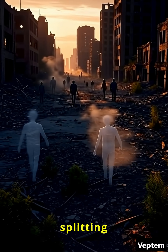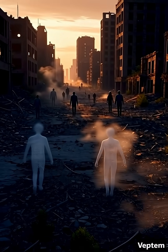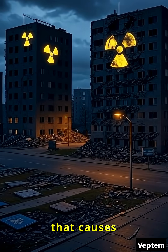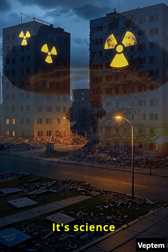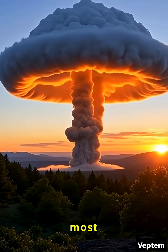An atomic bomb works by splitting atoms in a chain reaction, releasing massive energy that causes destruction far beyond any normal weapon. It's science at its most powerful and most dangerous.